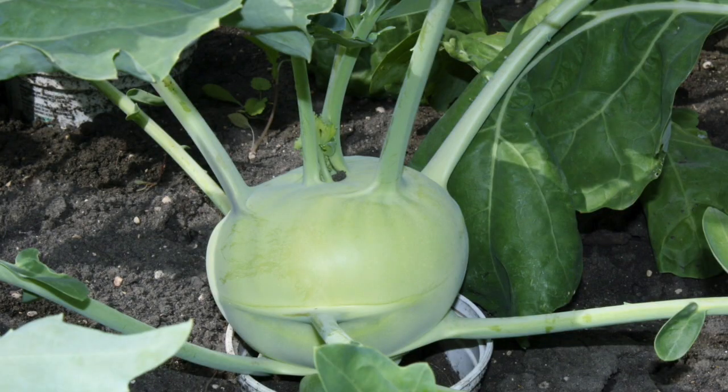Sometimes in the cabbage family it might focus all of its strength on the stem, and you get this thick stem filled with nutrition that holds up well against predators and bugs, and humans grow this crop. That's called kohlrabi.